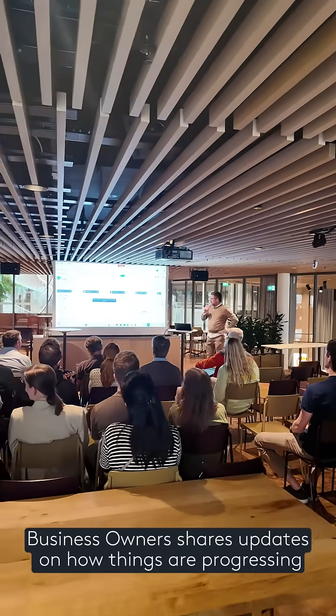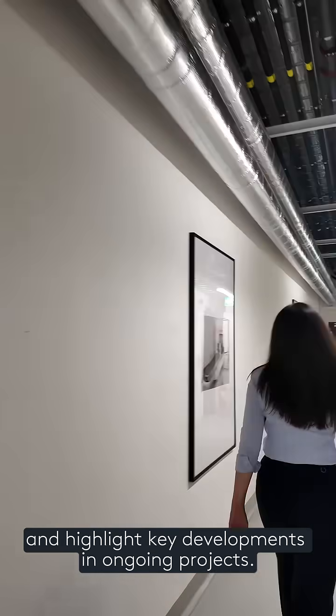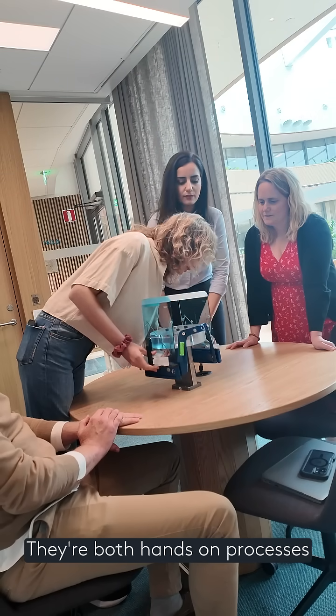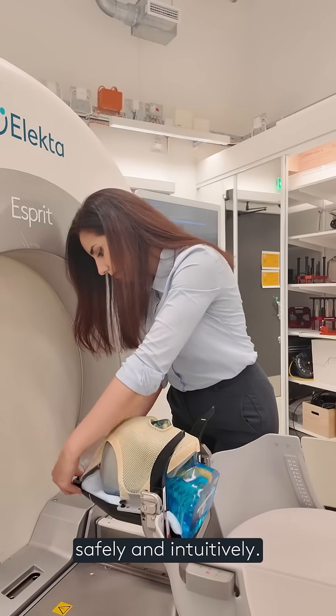Business owners share updates on how things are progressing across the organization and highlight key developments in ongoing projects. Later, I team up with colleagues to run usability checks on Vantage and run a few tests on the gamma knife. These are both hands-on processes that help the team make sure everything functions safely and intuitively.